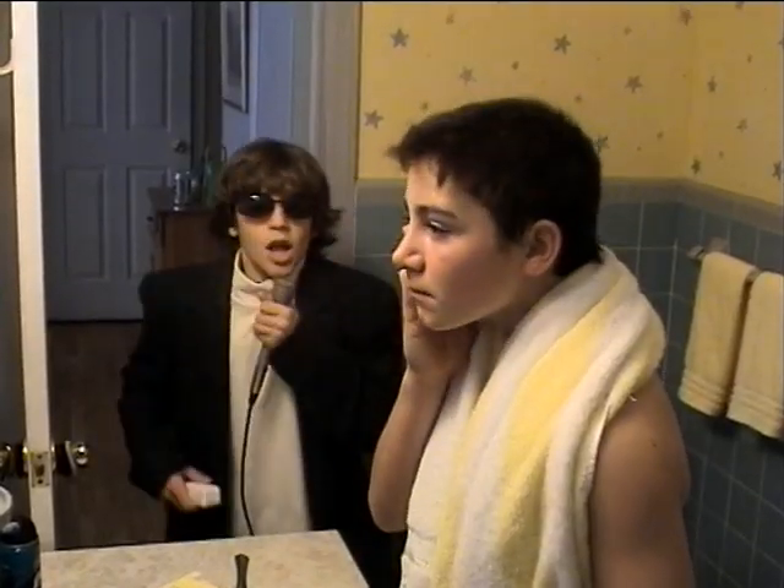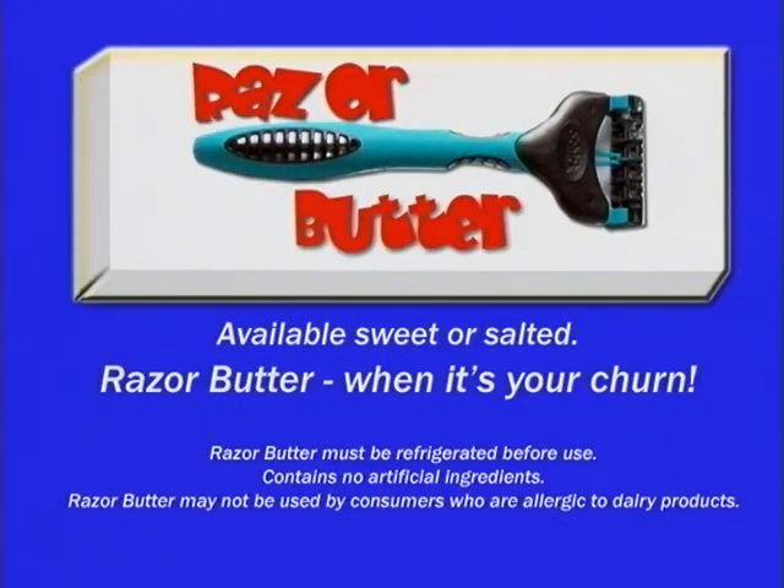Brilliant! Razor butter, the smoothest shave you'll get. Razor butter, when it's your churn. Available sweet or salted. Razor butter must be refrigerated before use. Contains no artificial ingredients. Razor butter may not be used by consumers who are allergic to dairy products.